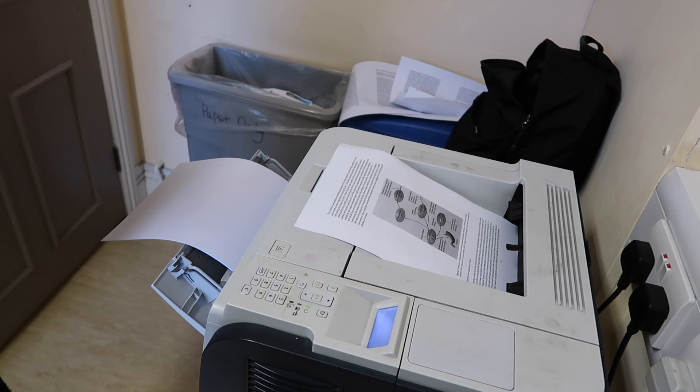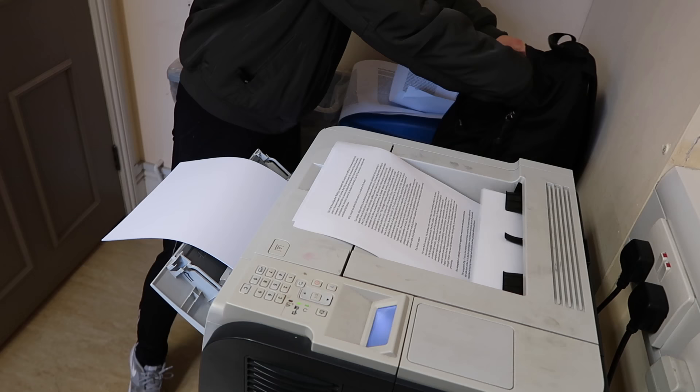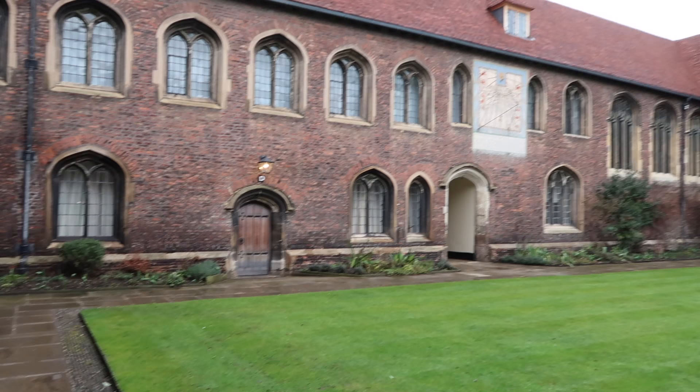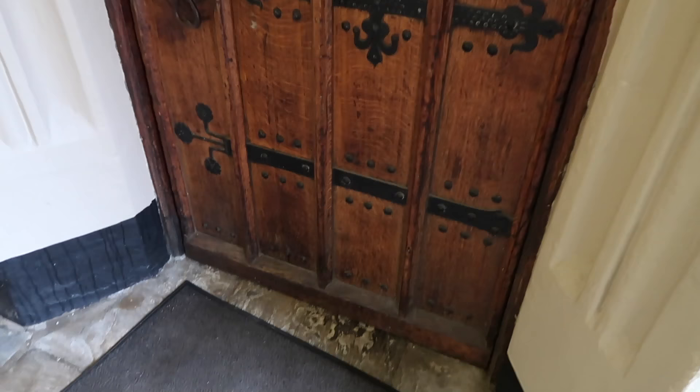This morning I had been up for a while and I was out of my room by 7:30. College was pretty quiet at that time in the morning. I went straight to the print room after I'd done my morning usuals, as you saw in my morning routine which I put up on my channel very recently. I decided to go and print out some lecture notes I was going to need for today.